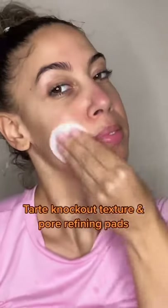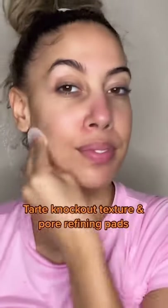I'm currently washing my face with sensitive Dove soap and I remove my makeup with a baby washcloth. I'm currently exfoliating each night with these Tarte Knockout Texture and Pore Refining Pads. You begin with the textured side and then you flip over to the soft side to remove any excess makeup.